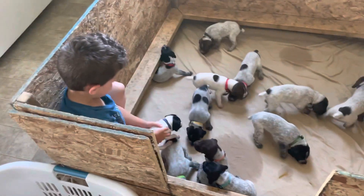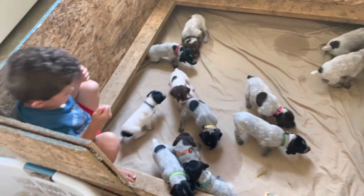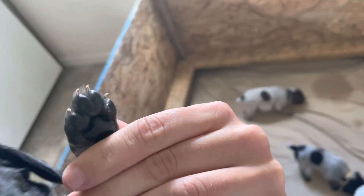You can tell that by their paws when they're born. If they're going to be liver, if they're black, their paws will be black. I'll show you here. Paws are all black. And same with the liver ones — their paws are all brown.